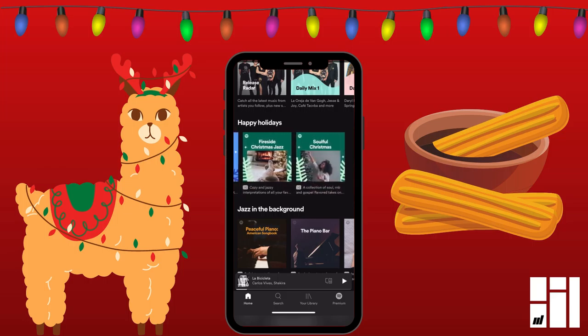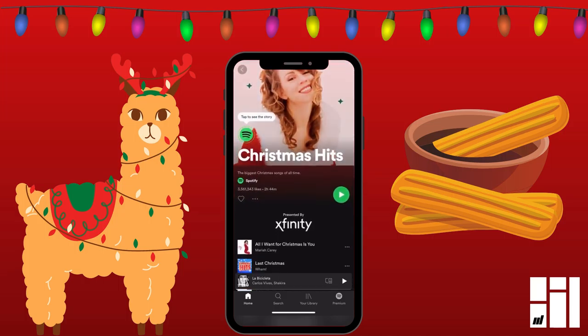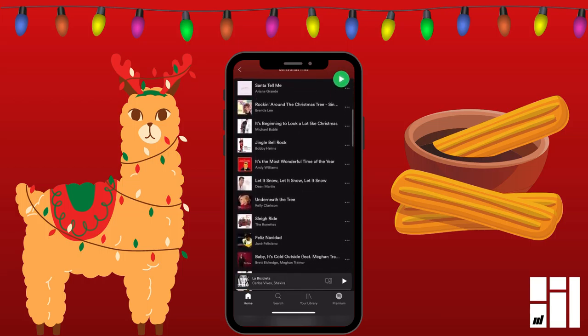You can see all of their holiday music playlists. Like for example, this one — Christmas Hits. You open it up and it has the classic Mariah Carey, All I Want for Christmas, and a lot of other songs from popular musicians.